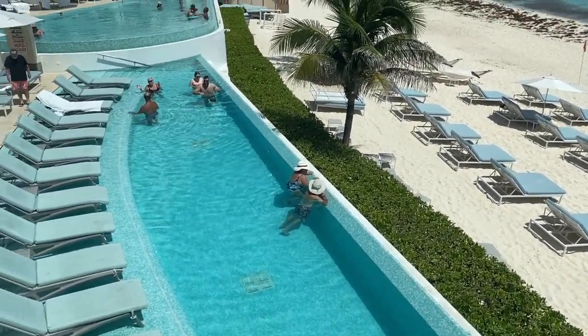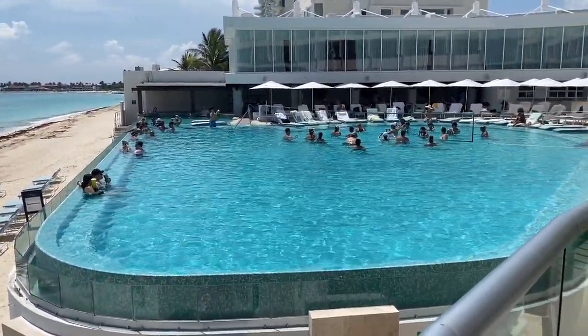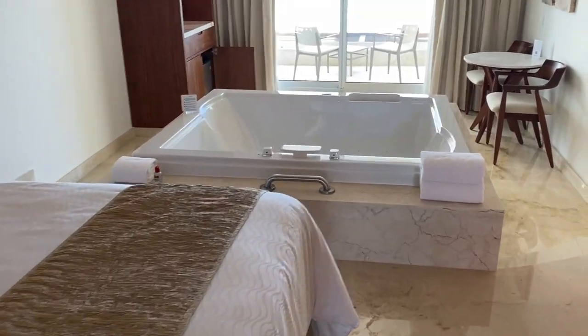Hi, welcome to Sun Hotel Lab. Today I'm going to show you Sun Palace Cancun. We'll have a look at their pools, restaurants, and one of their rooms with a whirlpool tub.